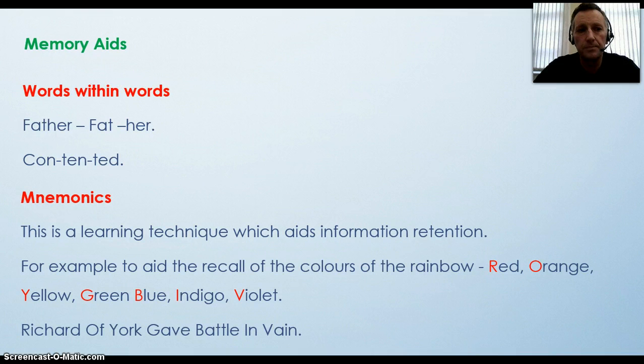Memory aids. These are devices which will help you remember words that maybe you have learnt before and you are trying to bring them back to your mind in order to spell them. For example, 'father' — fat and her. 'Contented' — con, ten and ted.